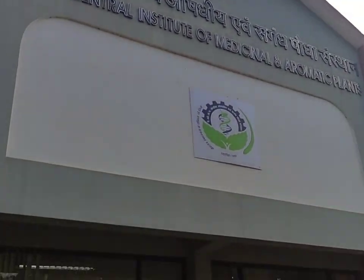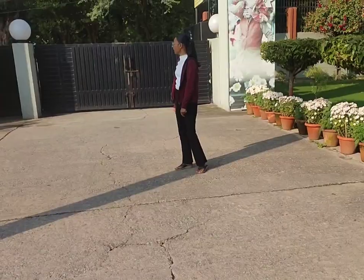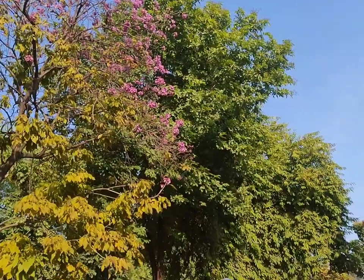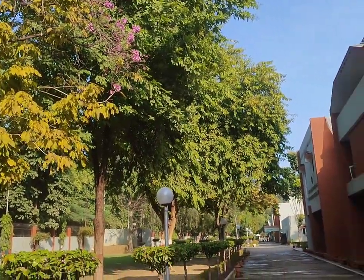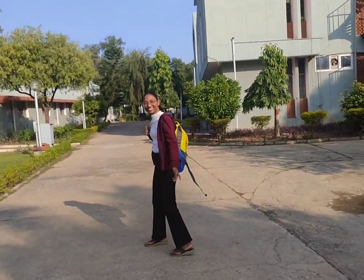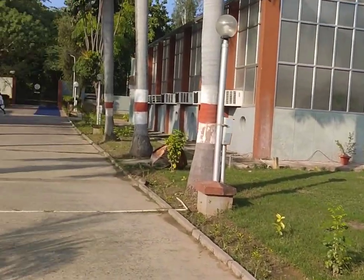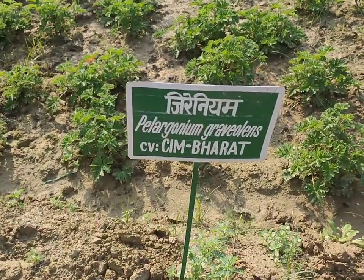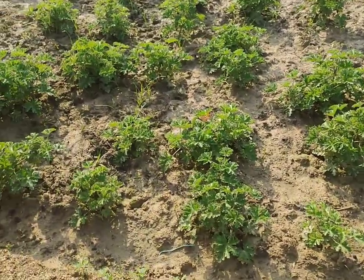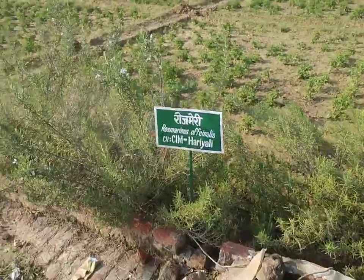My love for plants has brought me to the most prestigious institute of CSIR, that is the Central Institute of Medicinal and Aromatic Plants. CIMAP is known for its research on medicinal and aromatic plants. I am very much excited to see which kinds of medicinal plants are growing in CIMAP, so let's do a full tour and find out which plants are growing here. This is a full field trip video for you all.